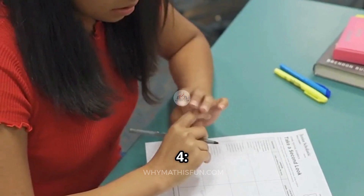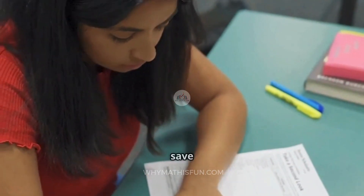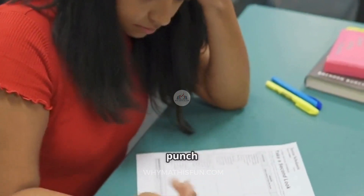Tip 4: Know when to use a calculator and when not to. Yes, you get a calculator. No, it won't save you from misreading the question. Read carefully, think first, then punch in.